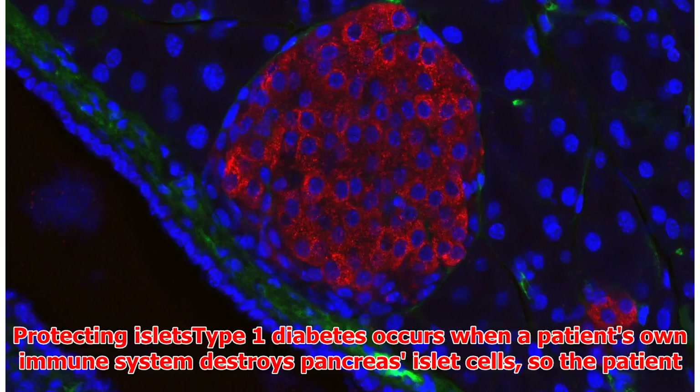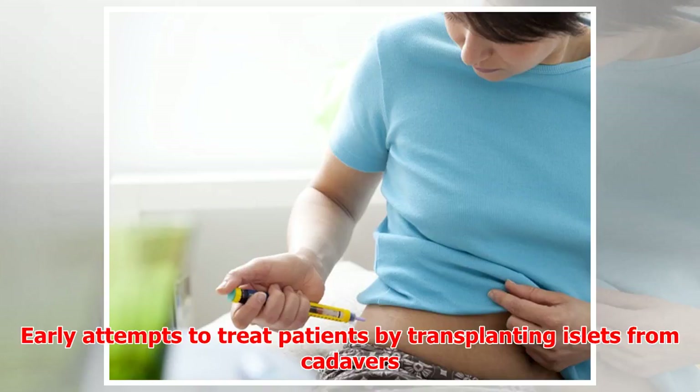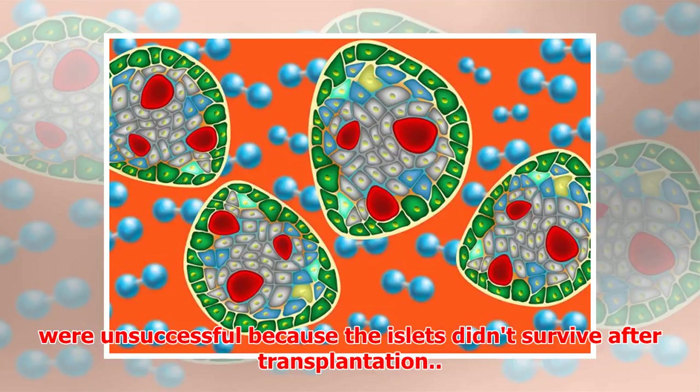Type 1 diabetes occurs when a patient's own immune system destroys pancreas islet cells, so the patient can no longer produce insulin, which is necessary for the body to absorb sugar from the bloodstream. Early attempts to treat patients by transplanting islets from cadavers were unsuccessful because the islets didn't survive after transplantation.